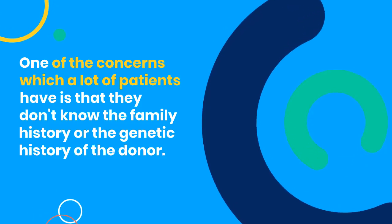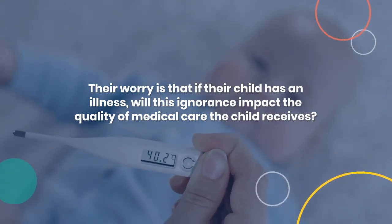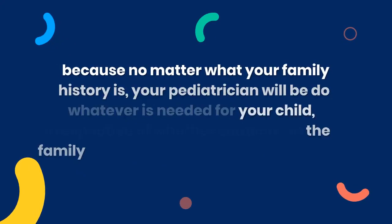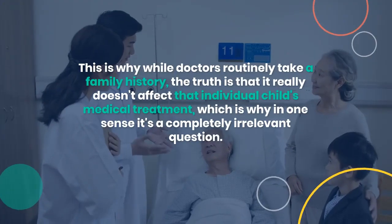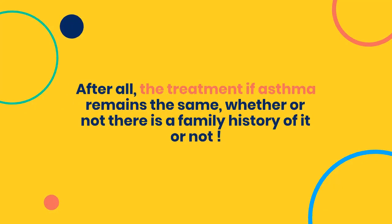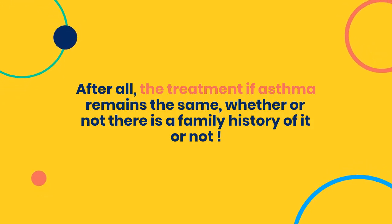Their worry is that if their child has an illness, will this ignorance impact the quality of medical care the child receives? The truth is that it will not, because no matter what your family history is, your pediatrician will do whatever is needed for your child, irrespective of whether someone in the family has had a particular illness or not. This is why, while doctors routinely take a family history, the truth is that it really doesn't affect that individual child's medical treatment, which is why in one sense it's a completely irrelevant question.